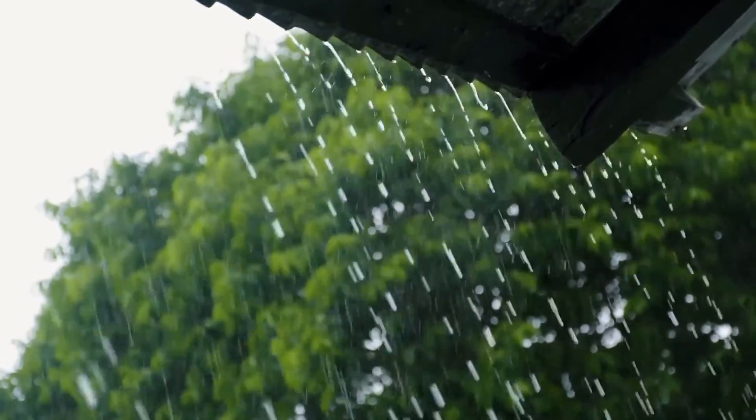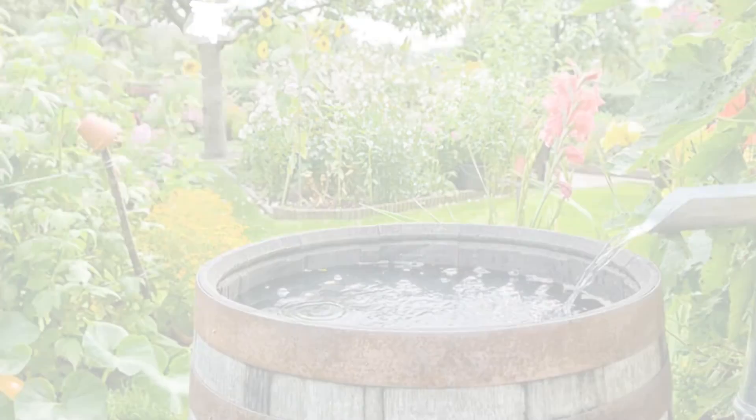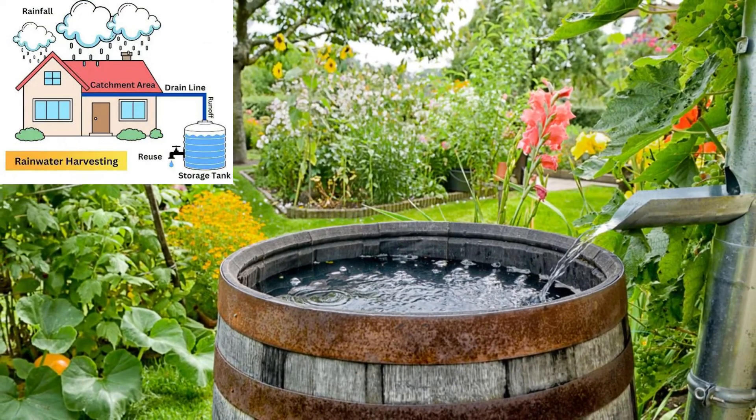Collecting rainwater — or rainwater harvesting — not only provides optimal hydration to the plants but also promotes sustainability and reduces the reliance on treated water sources.